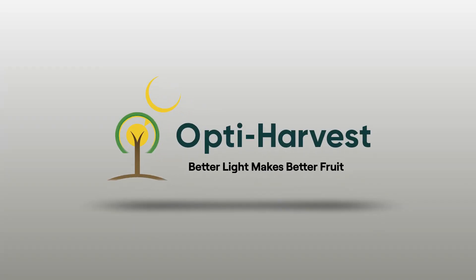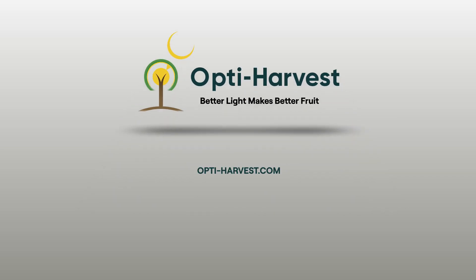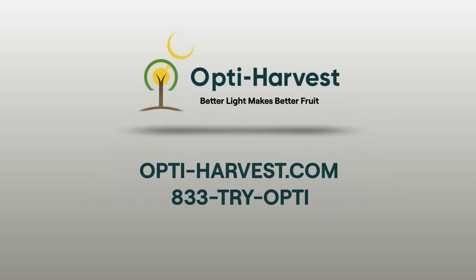To learn more about OptiHarvest and how better light makes better fruit, visit Opti-Harvest.com or call 833-TRI-OPTI.